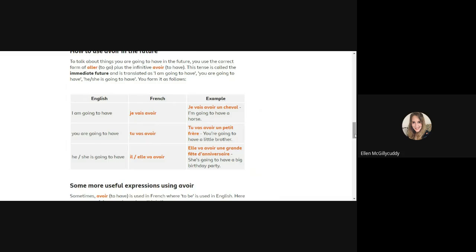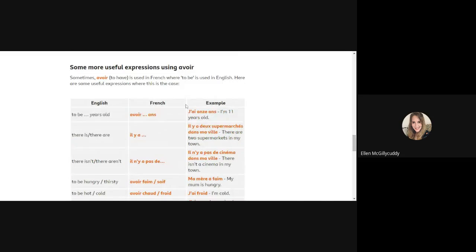Also worth knowing — especially when talking about your age — you do not say je suis 11 ans, which would be a direct translation of 'I am 11 years old'. You need to use j'ai: j'ai 11 ans, which translates literally as 'I have 11 years old'. This is very important, so I would recommend you highlight this phrase so that you always use j'ai — the verb avoir — for ages.